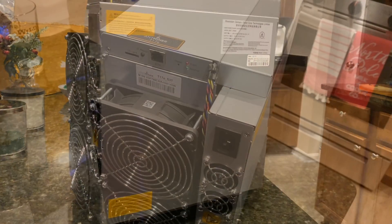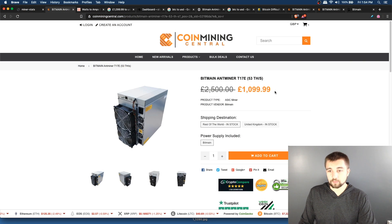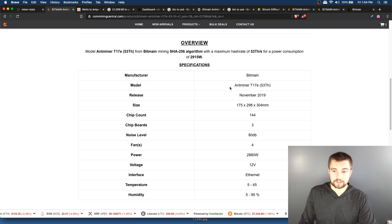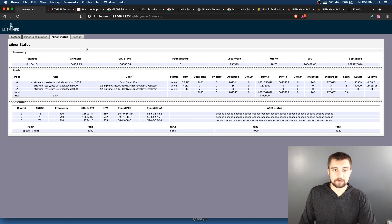We're dealing with the 53 terahash per second model, same power consumption. It is hashing an average of 54.5 terahash per second, and right now it's hashing 54 terahash per second — this fluctuates quite a bit. Bottom line, you run off your average. It's had great uptime, working well, no issues whatsoever.